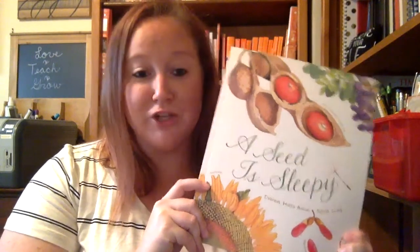For science today we're going to read 'A Seed is Sleepy.' We've been talking about the environment and what it needs, and so we're going to talk some more about habitats this week, as well as what plants and animals need to live and survive.